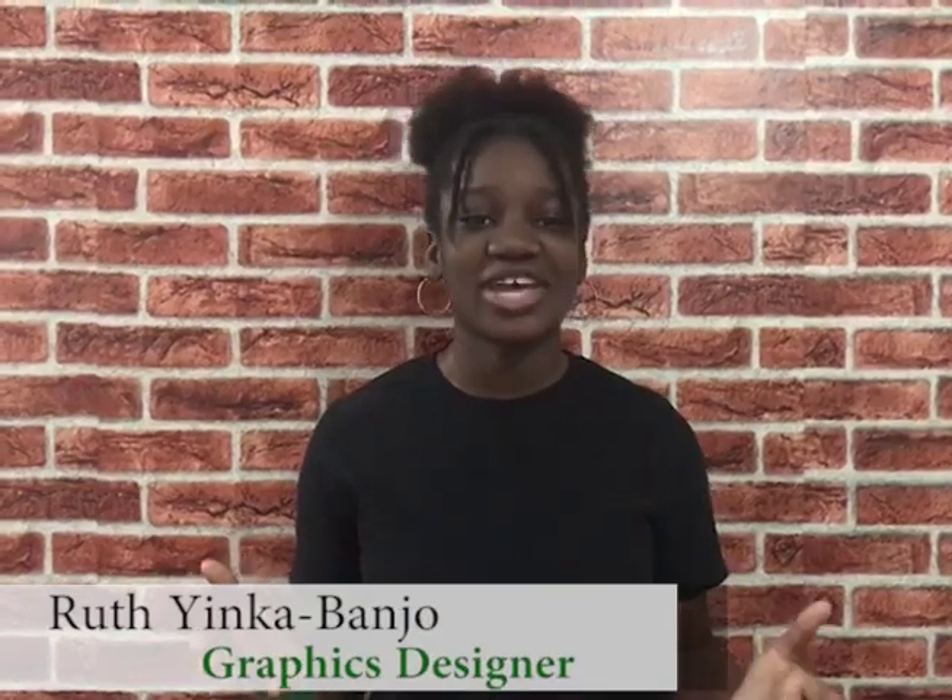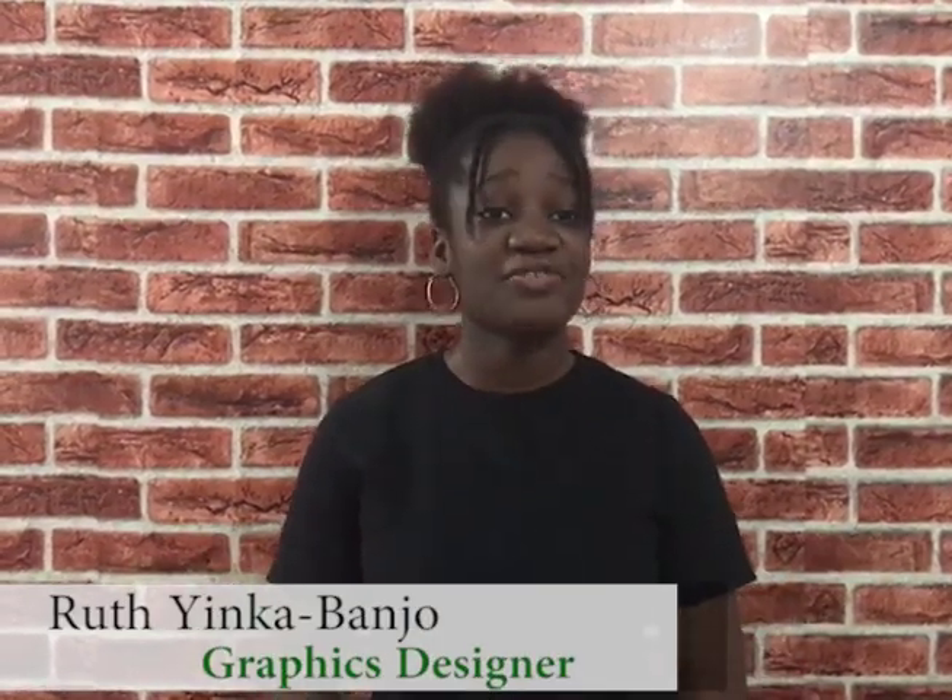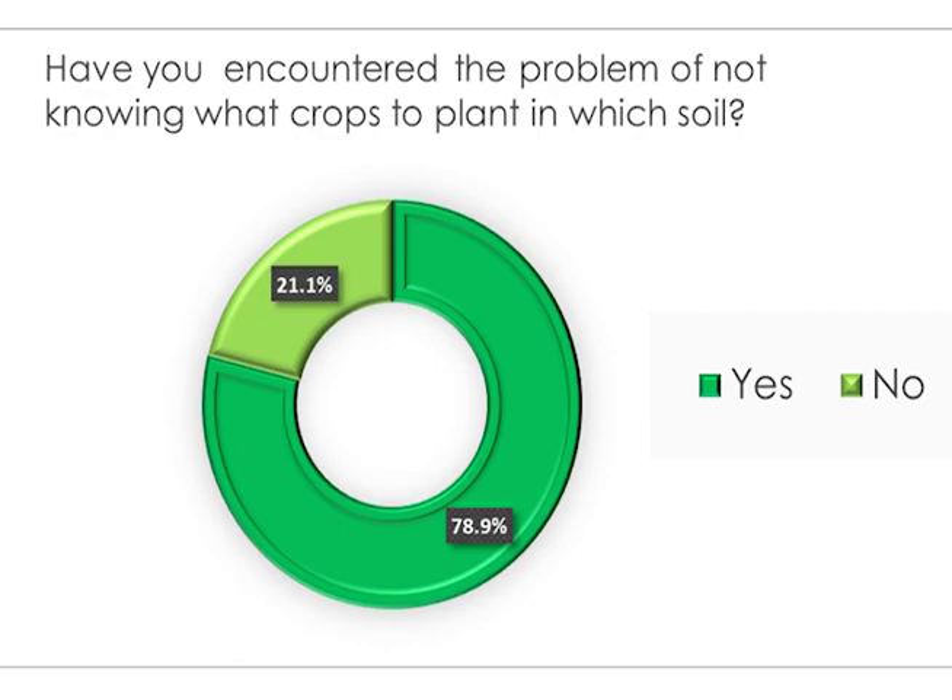Where are we going with this? We are talking about soil. If you are over the age of 10 or even younger, I'm sure that you have at least planted one crop or the other. From a customer survey we conducted, results show about 79% of people who are engaged in planting do not know what type of soil is most suitable for their crop.